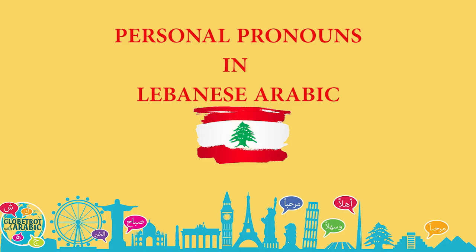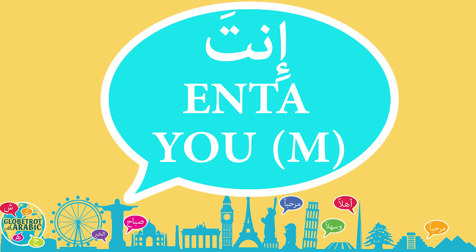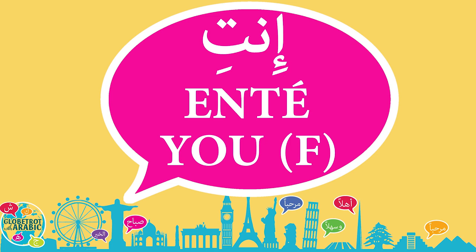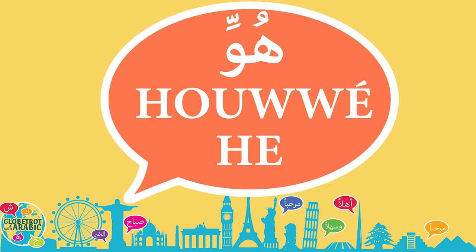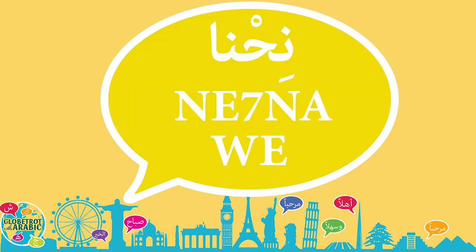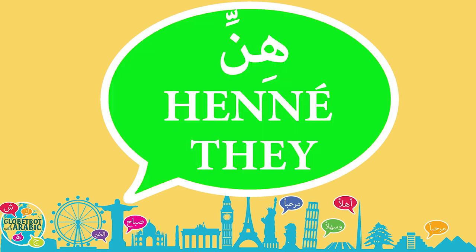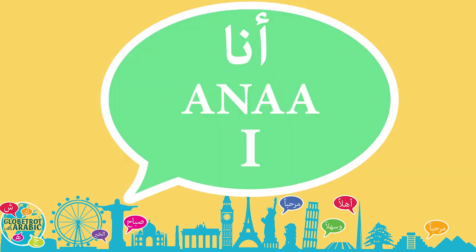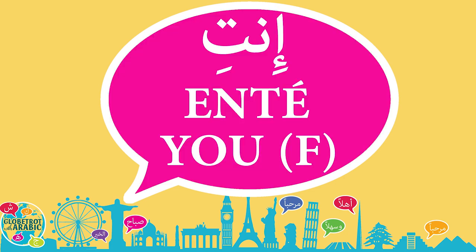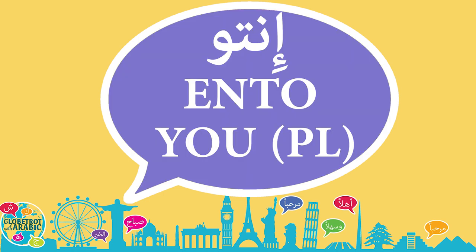Let's pronounce the personal pronouns in Lebanese Arabic. He, she, she, we, they. Let's repeat. أنا, أنت, أنت, هو, هي, نحن, أنت, هن.